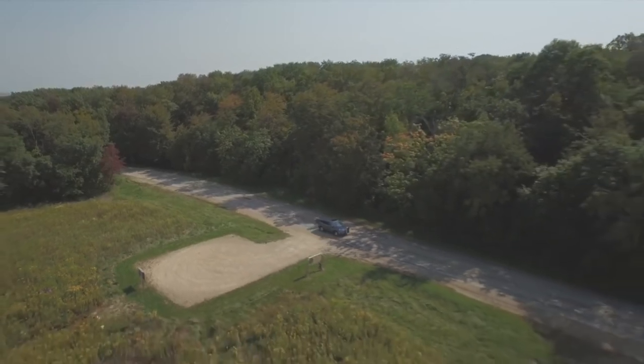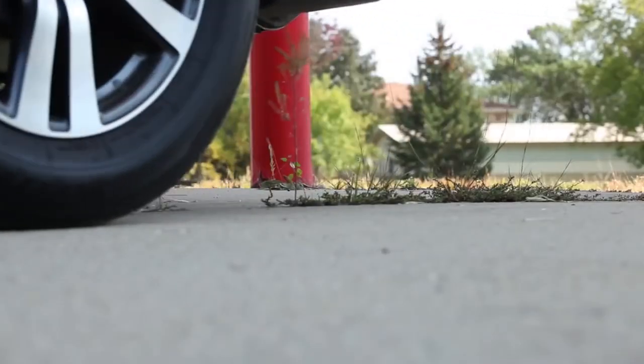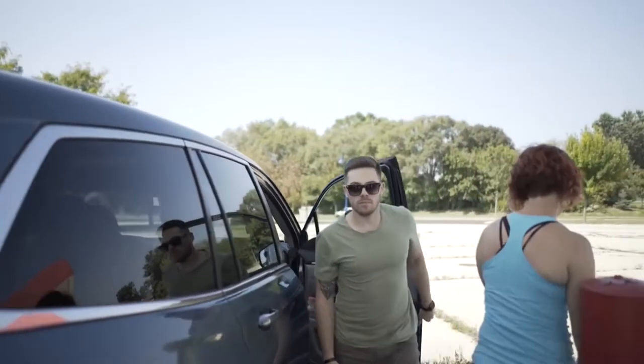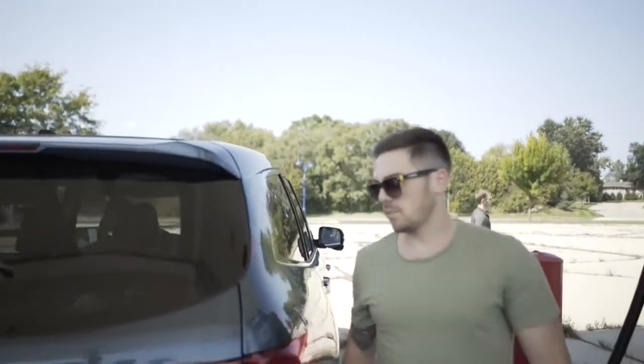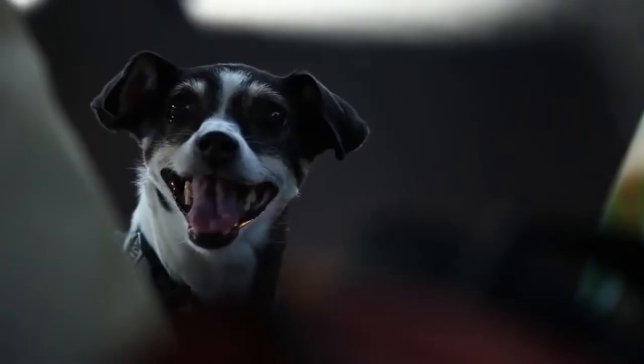Imagine this: you're cruising down the road with your group of friends and make a pit stop to top off the tank. While at the gas station, you want to grab a snack from the cooler in the back and you need to let Rover out for a restroom break. You walk around to the back of your vehicle and realize that you need to unload all those bikes to get access to your hatch. Sorry Rover, you're SOL.